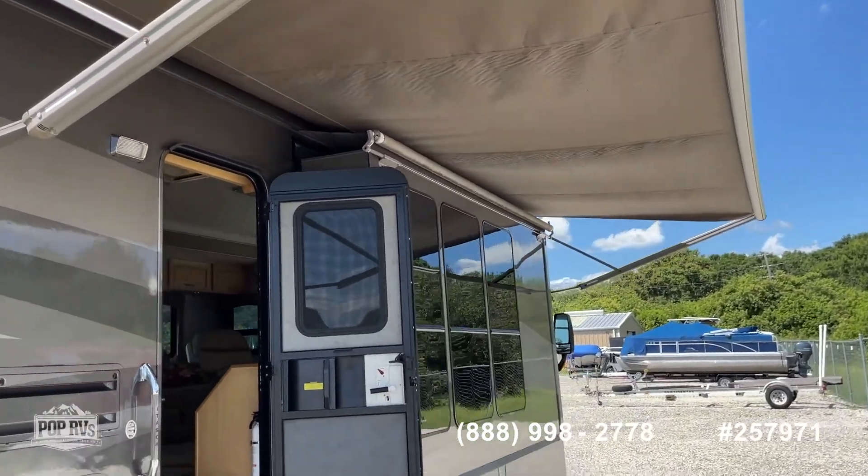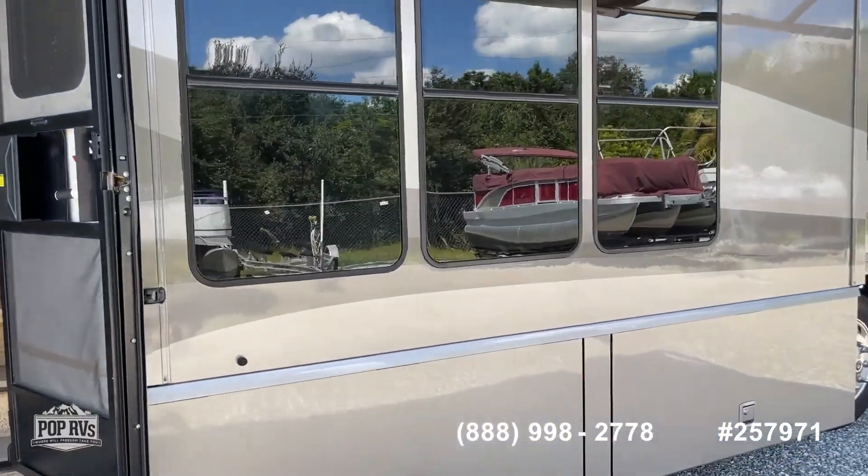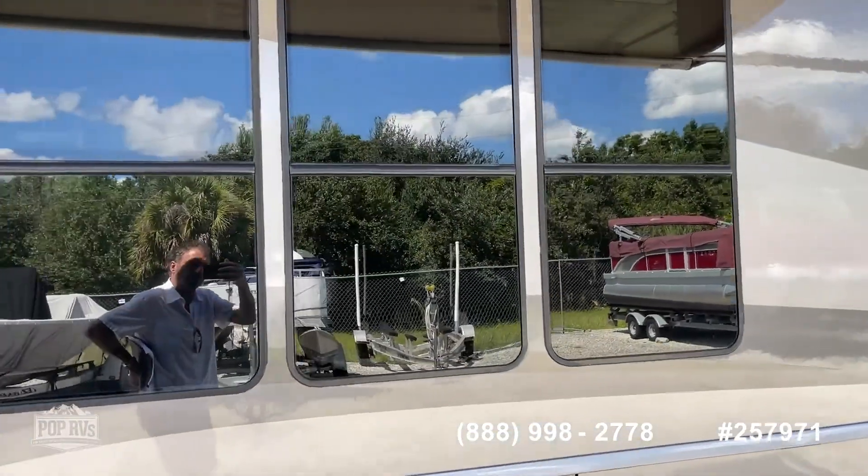Good size awning. Kind of unique — the door is in the middle of the coach, and you've got these great windows for the living area.